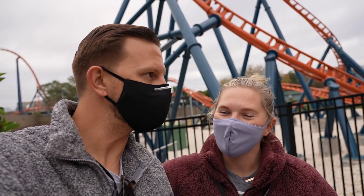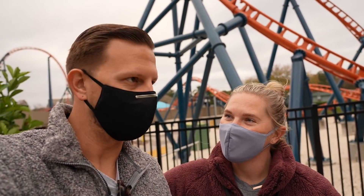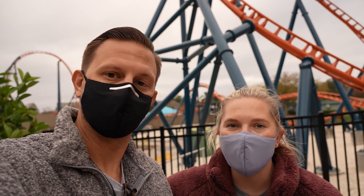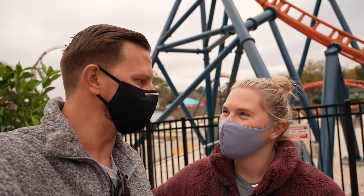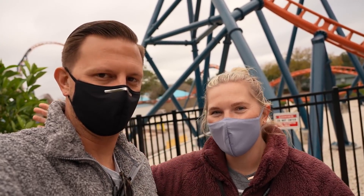So there you have it - that was our trip out to SeaWorld Orlando to ride Icebreaker. It was awesome, a lot of fun. Really good time riding the roller coaster. Glad that it's finally open - we've been waiting for it for a while. I'm definitely pleasantly surprised. This is one that I will for sure be riding again. I want to say thank you to SeaWorld for having us out. I can't wait to ride it again. All in all, it was a fantastic day. We'll see you all tomorrow.